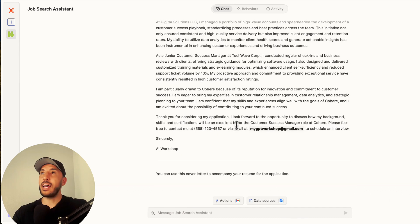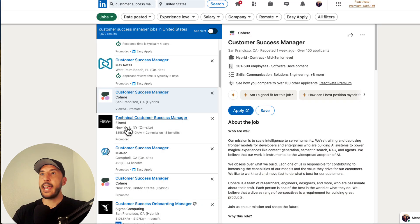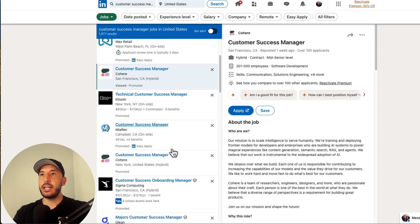This has now automated your process. All you have to do is try this again with another job description — let's go ahead and do that.